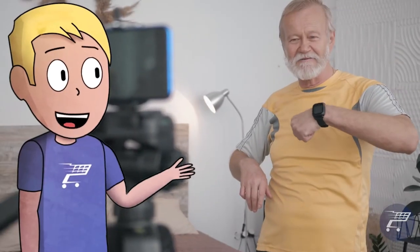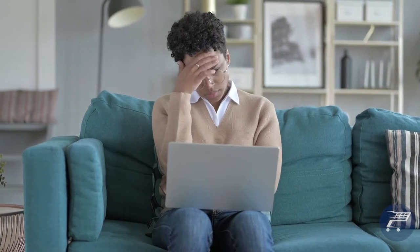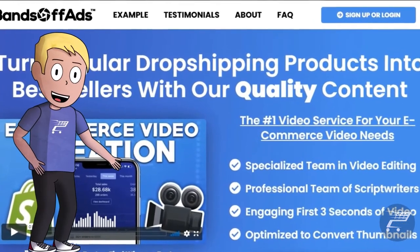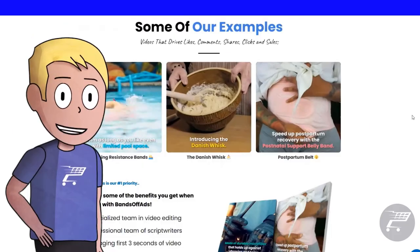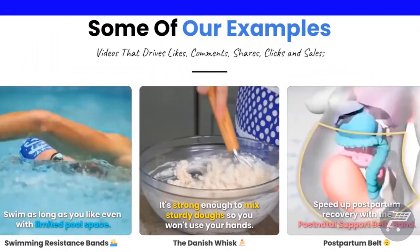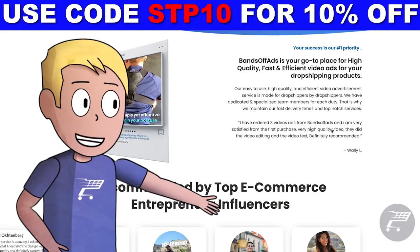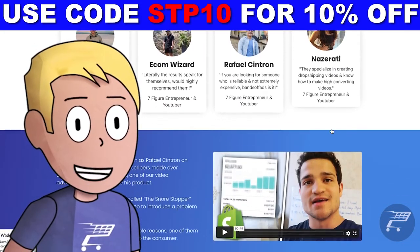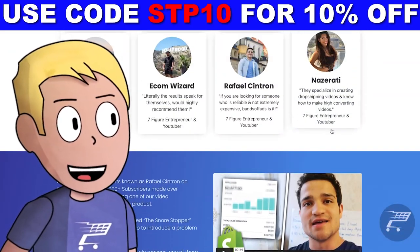We all know that using AliExpress videos on Facebook ads is a bad idea, and finding compelling video ads to use can be extremely difficult. That is why I personally use Bans Off Ads to get top-notch, high-quality ads and get tons of conversions. They are the best in the business and they provide high-quality, efficient ads including the video script and the thumbnail — all for an affordable price. They are also recommended by the best e-commerce entrepreneurs. Click the link in the description to get a 10% discount.